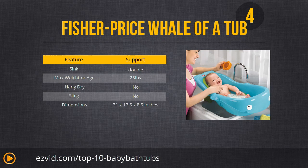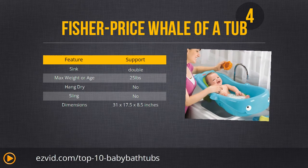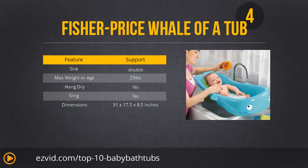Number 4 is the Fisher Price Precious Planet Whale of a Tub — extremely inexpensive but very high quality and very cute. The contoured shape and no-slip soft grip keep your baby comfortable and safe. This one is a little bit large, and you should only use it in double sinks or bathtubs.